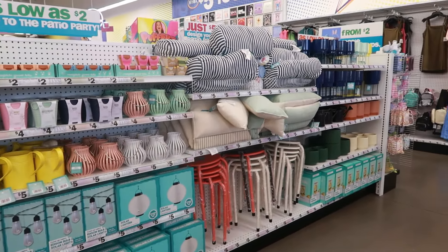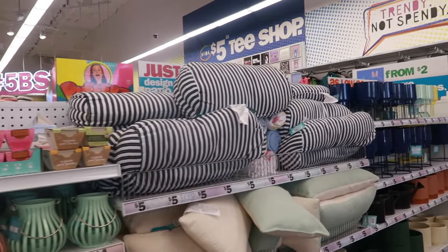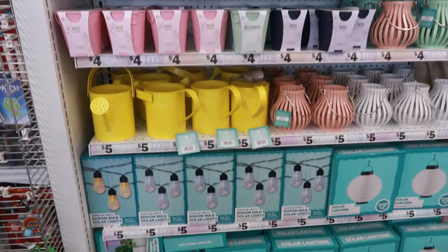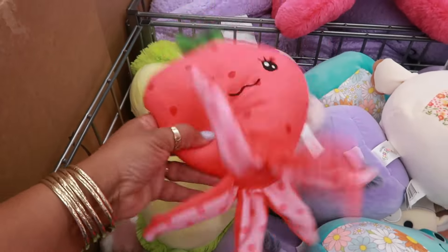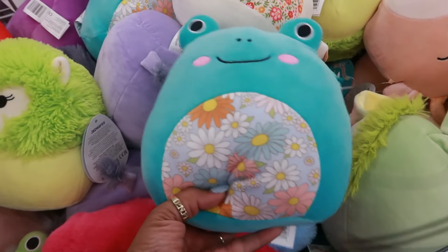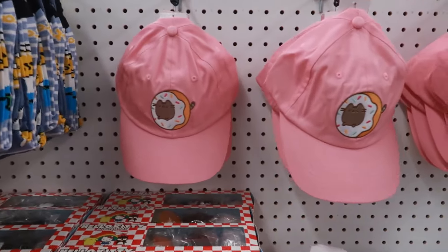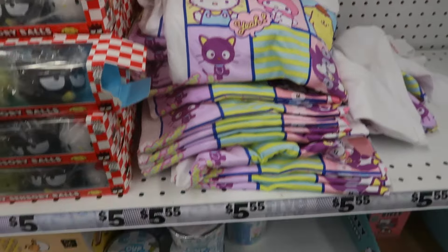Here's some of their summer stuff we looked at in the past. The only thing new that I see are those black and white striped pillows at the top, which I thought were really cute. You have the planter pots, the tables, the lanterns, and all that good stuff. Here are some more little dolls — the cute little strawberry octopus, the little frogs with flowers on their stomachs. Over here is usually the Hello Kitty section — there wasn't too much going on, just some of the same stuff, the little t-shirts.